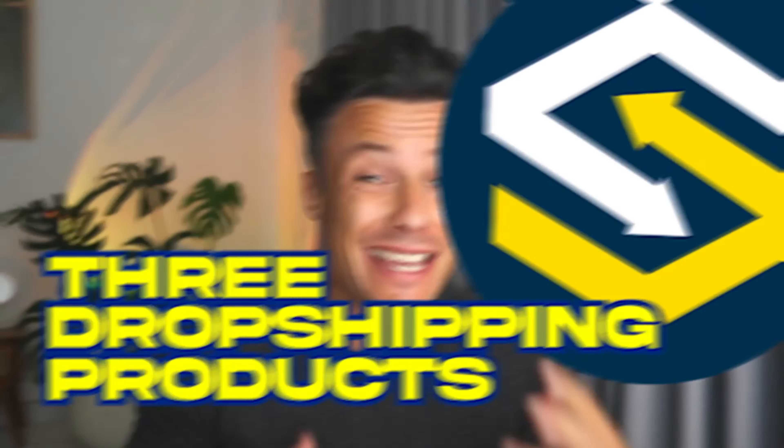Are you struggling to find winning products for dropshipping? Don't worry — I've got three dropshipping products which I think you can test out. These are three winning products which I think you'll be able to sell if you choose the right way to do it. I'm also going to show you a way to get shipping to the United States in as little as nine days. Let's get into today's video.